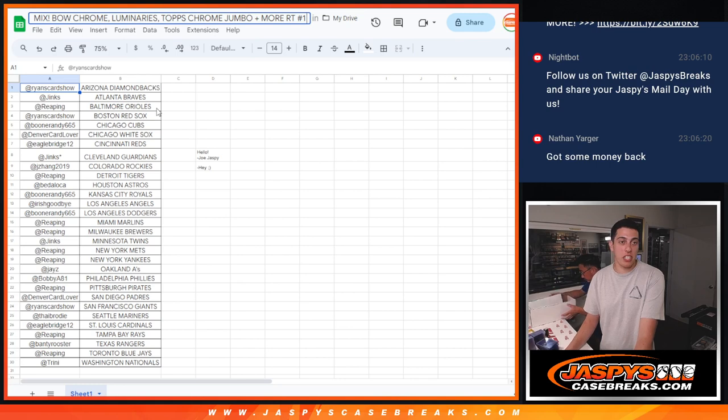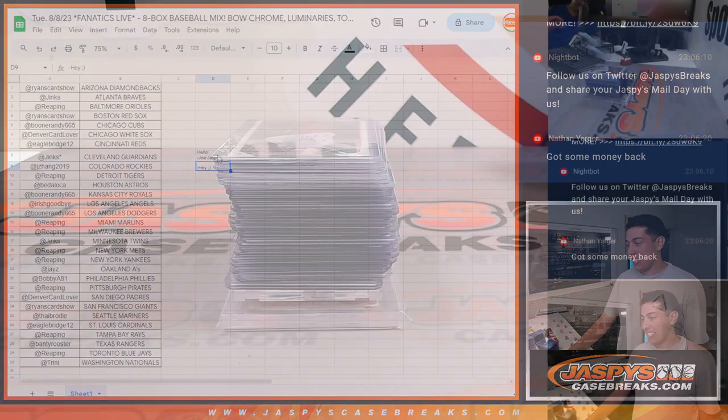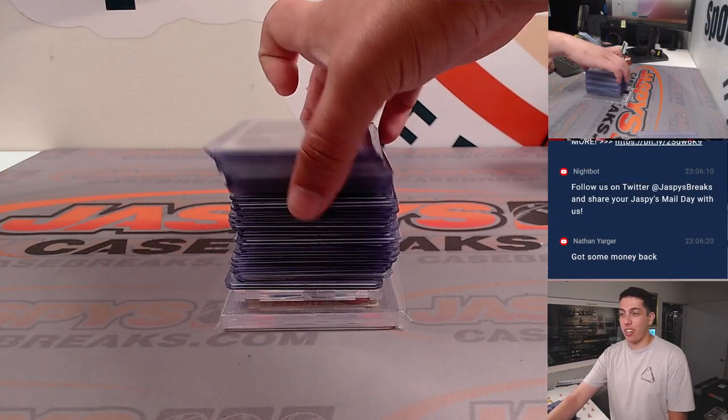You guys will see the hits here, but here's the list, and if you look just to your right you'll see a little message from Joe Jaspi that says hello, and right under it Jason's response, hey. This was done live on the stream just through Google Sheets. Some of the hits that you guys came for, not that.